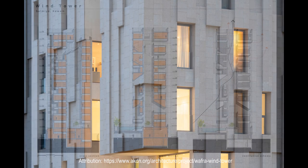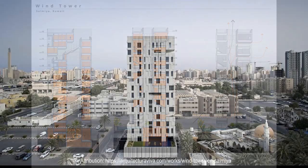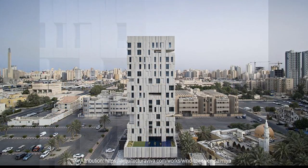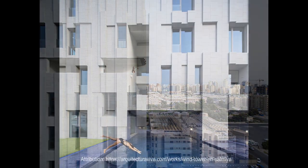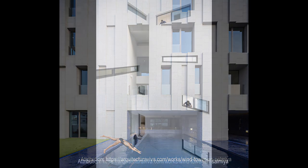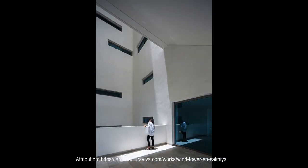Circulation stairs and elevators are located on the southern side of the tower and provide insulation against solar penetration, and other facades are designed to provide natural lighting, cross-ventilation, and good views, especially those on the north that face the sea.